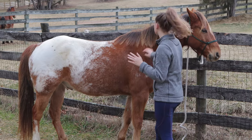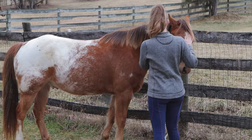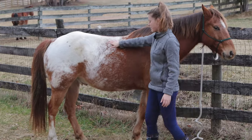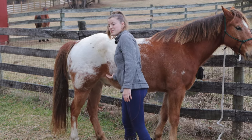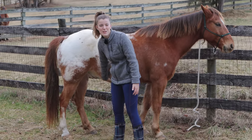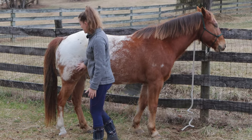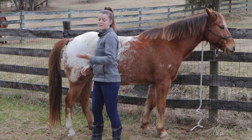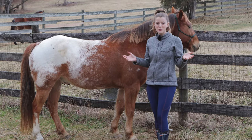Starting out, you just want to be able to touch your horse all over — the muzzle, the face, the ears, that's a big one, the body, the legs, the belly, and even up more towards their groin area, because a lot of horses are sensitive right there. But if they have a medical need and you're going to have to work right there, you want to be able to trust that they're not going to kick you. You also want to be able to touch their hind end and their back legs and even their hindquarters.